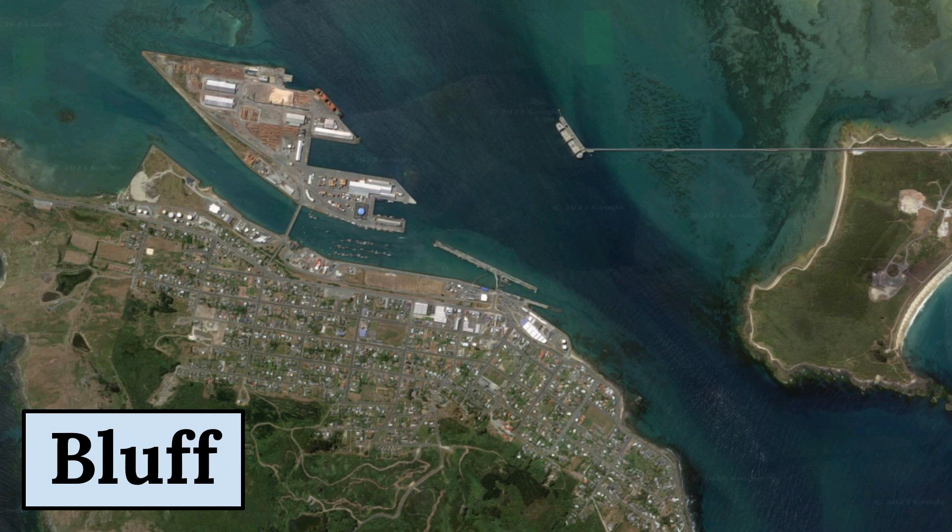Bluff has a fascinating history that dates back to the early 19th century when European settlers arrived in the area. The town was once a major whaling port and played a significant role in New Zealand's maritime history. Today, the town is home to several historic buildings and landmarks that showcase its rich heritage.